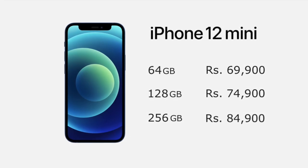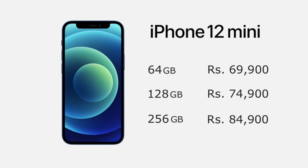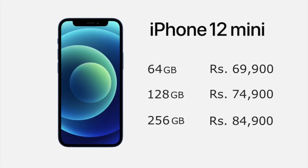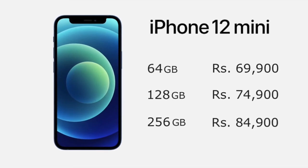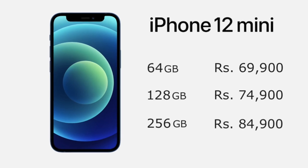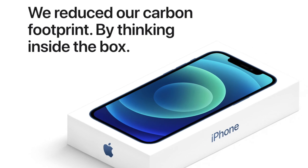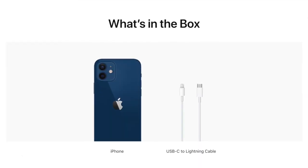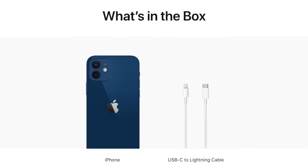iPhone 12 mini comes in three variants: 64 GB at ₹69,900, 128 GB at ₹74,900, and 256 GB at ₹84,900. Apple has also reduced the box size — you will only get the iPhone device and a USB-C to Lightning cable.